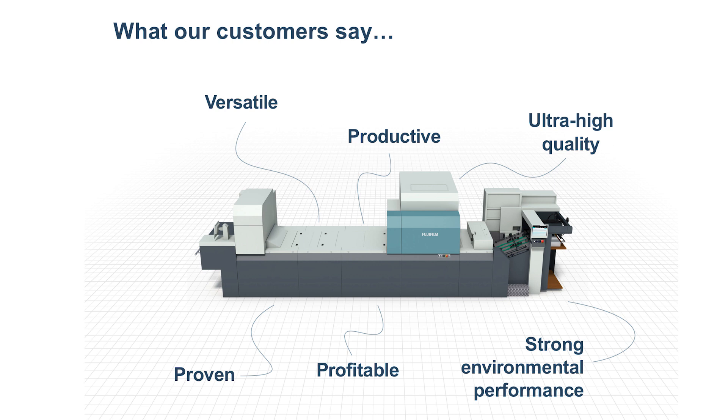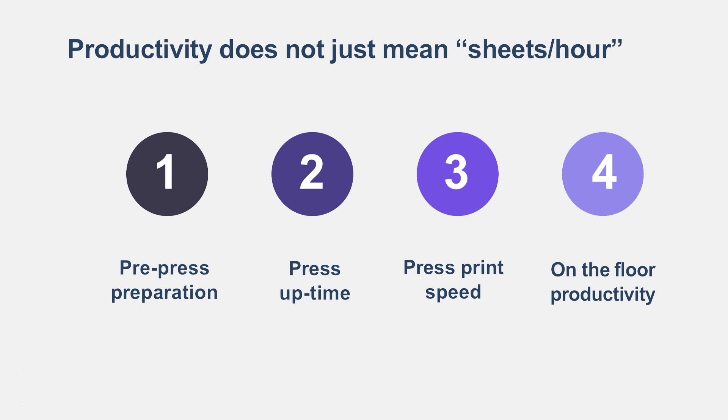We have to consider how we can use this advantage for the next generation. We consider that Jet Press customers will use it for production, and productivity itself is very important for their business growth. That's why productivity is most important, rather than only chasing quality. The real meaning of productivity covers four elements: preparation, press-up time, press-print speed, and floor-up productivity. These four elements we have to improve to bring the new equipment to customers.